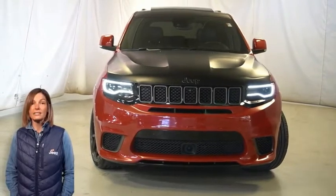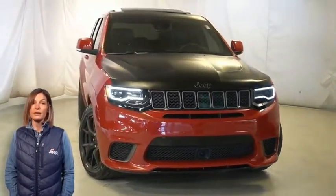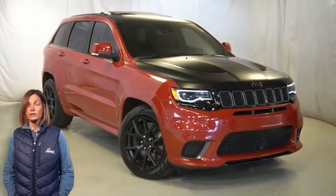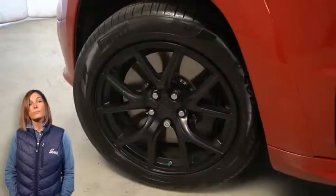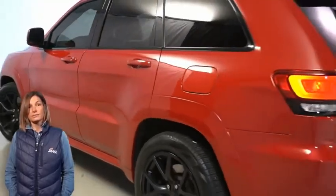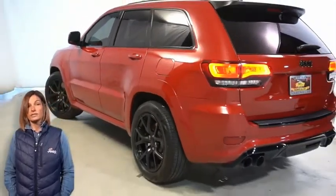With Bi-Xenon HID headlamps, headlamp washers, 20-inch black satin aluminum wheels, Brembo 6-piston fixed front brakes, LED tail lamps, and bright quad exhaust tips.